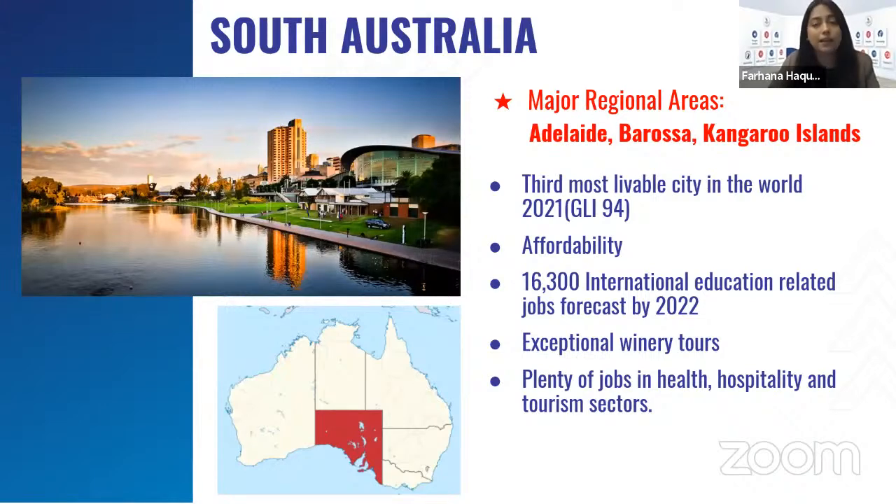South Australia — Adelaide. Major regional areas are Adelaide, Barossa, and Kangaroo Island. South Australia is the third most livable city in the world — Adelaide was ranked most livable in 2021. It offers affordability compared to other states. According to the 2022 job forecast, there are 16,300 international education-related jobs forecast. It's popular for exceptional winery tours and offers plenty of jobs in health, hospitality, and tourism sectors.